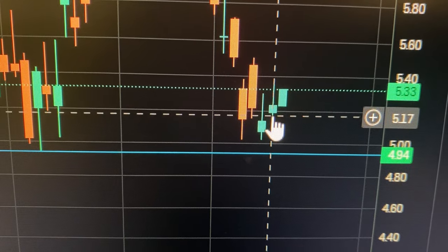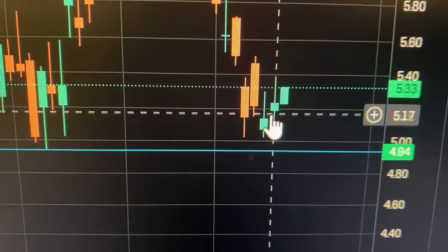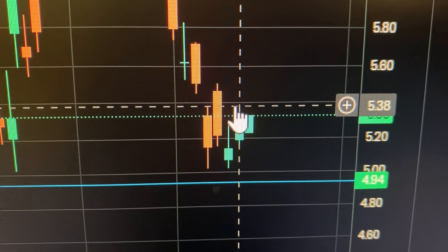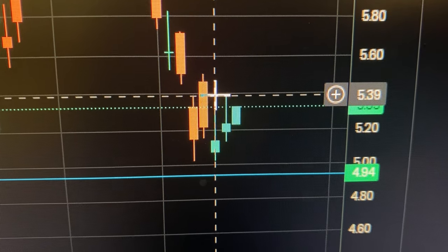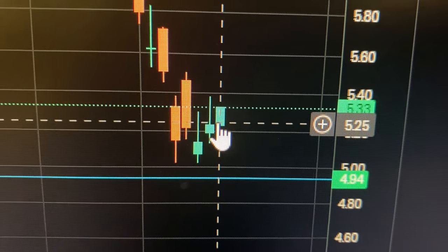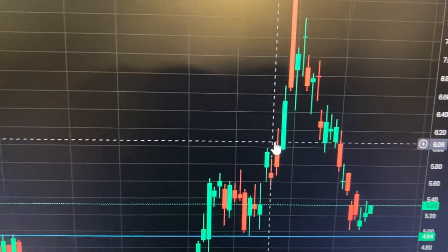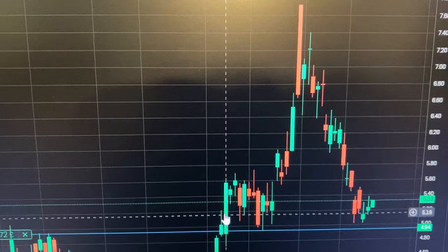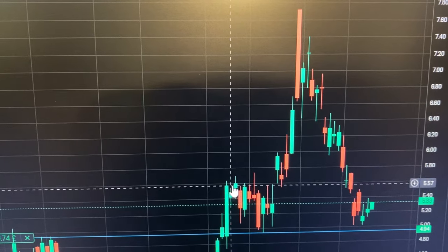It's 6:35 a.m. UK time, pre-market. NEO is moving up from Tuesday and Monday. Tuesday it did make a high of more or less $5.39, but it fell back, and pre-market it's $5.33. You can see this price action — it's quite predictable in a way. There's a general downtrend with some sideways movement.